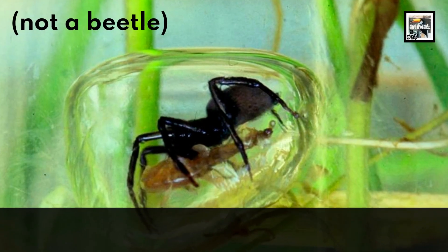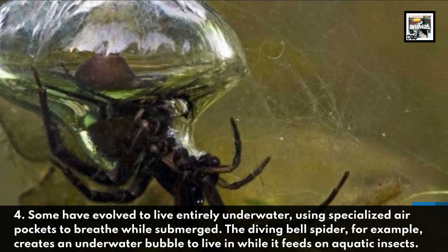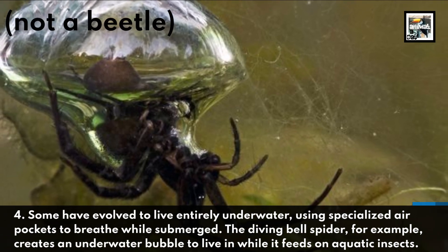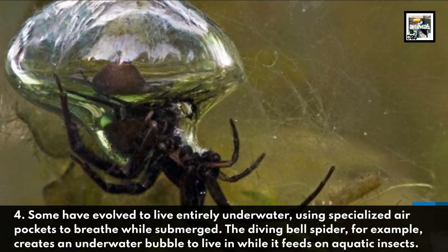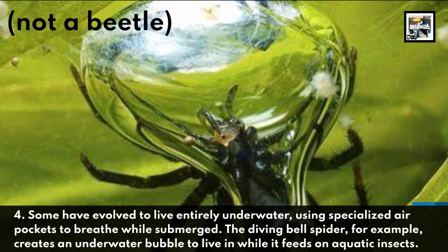Some have evolved to live entirely underwater, using specialized air pockets to breathe while submerged. The Diving Bell Spider Beetle, for example, creates an underwater bubble to live in while it feeds on aquatic insects.